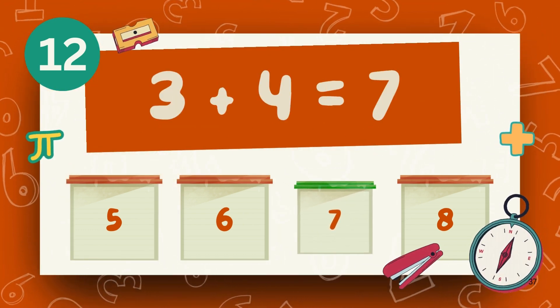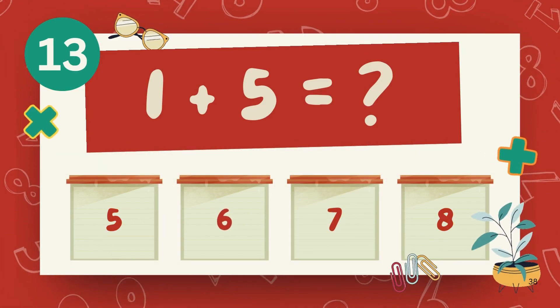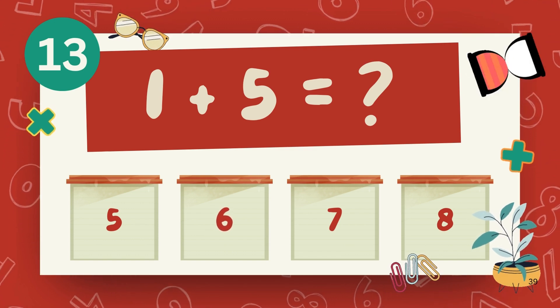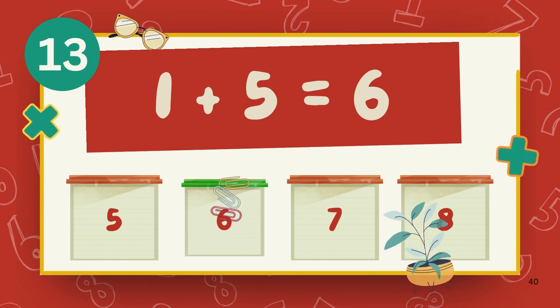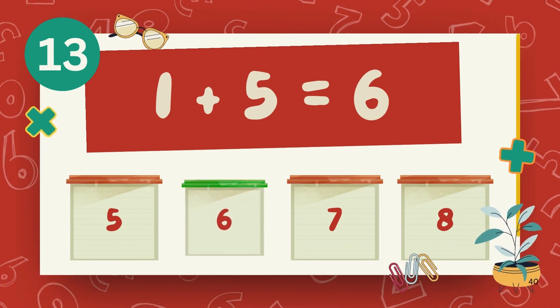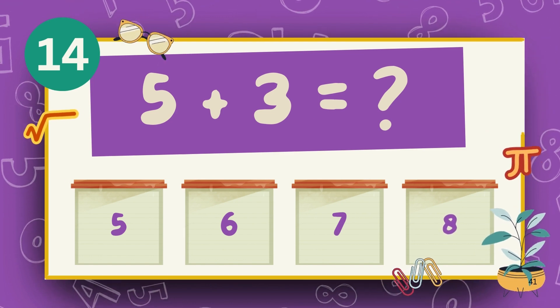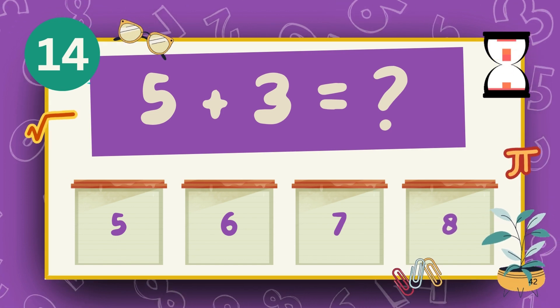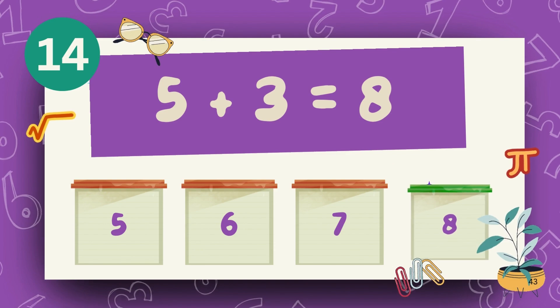The answer is 7. What is 1 plus 5? The answer is 6. What is 5 plus 3? The answer is 8.